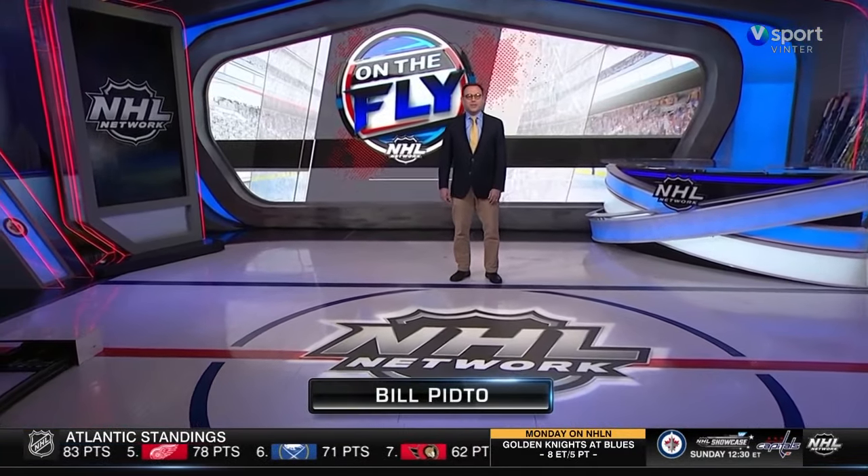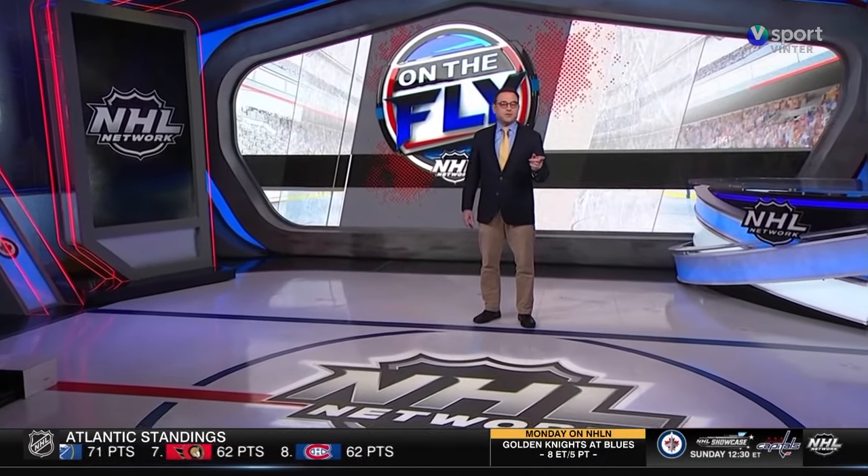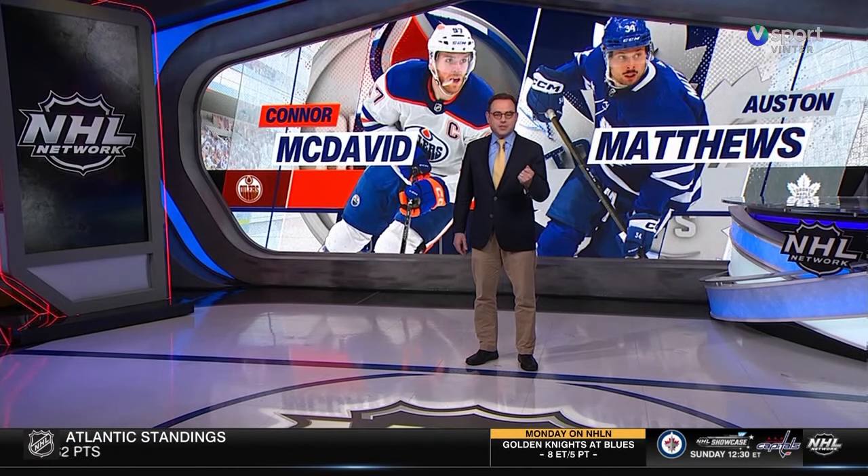Hi everyone, I'm Bill Pito, and welcome to On the Fly. It's great to have you with us for a recap of all 11 of Saturday's games. First up, Matthews against McDavid. We continue with the M's, as in marquee matchup.